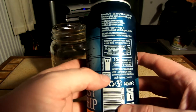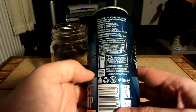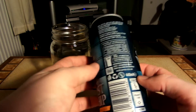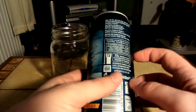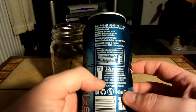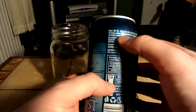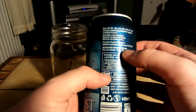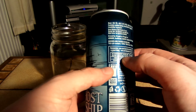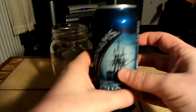Just seeing if it says anything interesting on the back. Not really. I'm pretty sure that usually on cans of ale it gives a description of what the ale is like, but it doesn't seem to on this one. It just says the ingredients — malt, barley, stuff like that. Made in Suffolk, England. Okay, so let's crack this open.